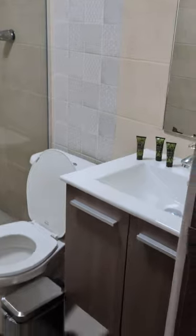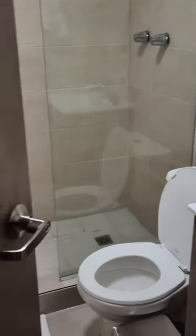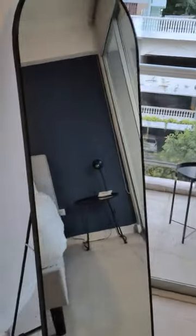Master bath. No different from the other one really, but still very nice that it has its own. Here's a mirror for you.